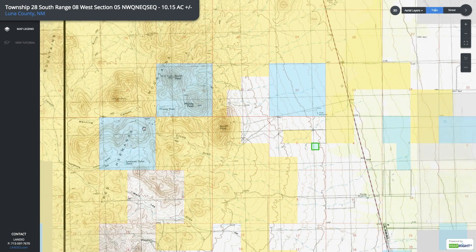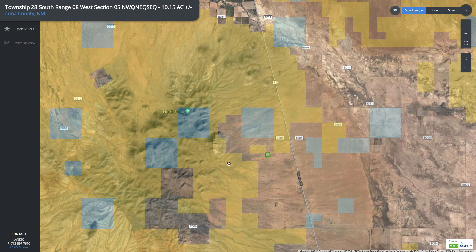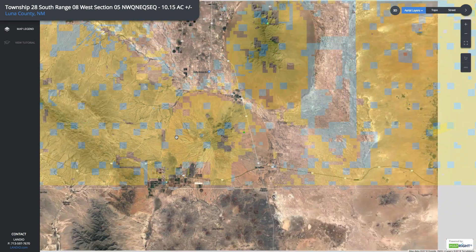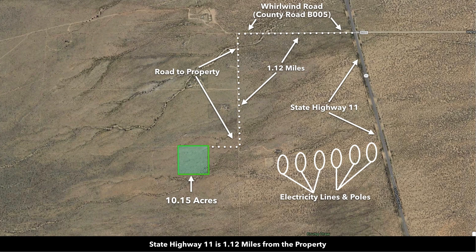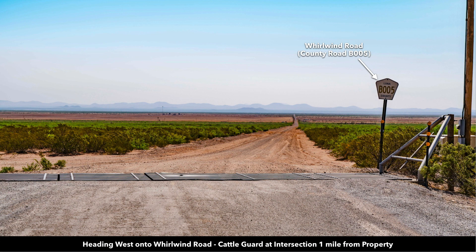If we turn on the topographic map, you can see it gives us some of the elevation points. Right here, it's given us an elevation of 5,800 feet. So you have this vast amount of public land just about 1,500 feet from the property for your enjoyment. Then you're just a little over a mile from the paved State Highway 11. This is the intersection of State Highway 11 where you turn onto Whirlwind Road, also known as County Road B005. And here's looking west down that county road going to the property.